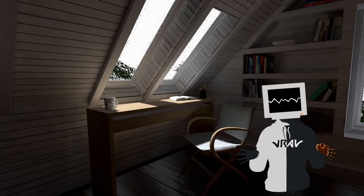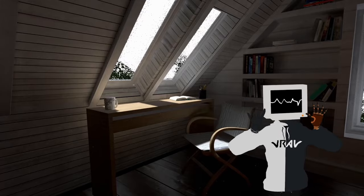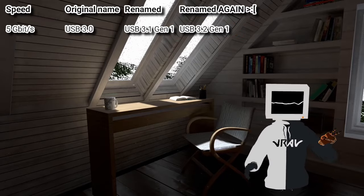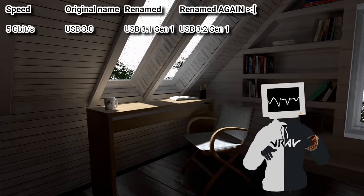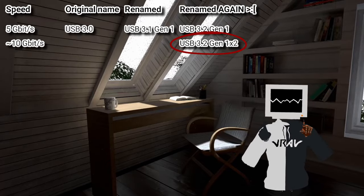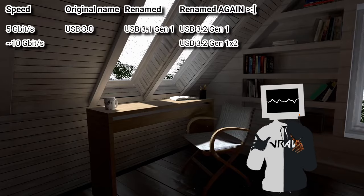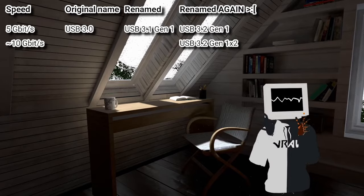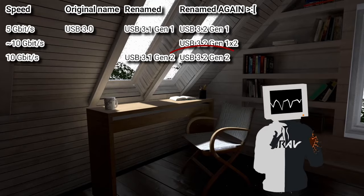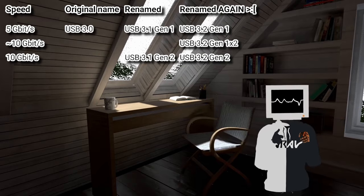Then, apparently not noticing their mistakes and actually wanting to make them worse, they introduced USB 3.2 with four different variants. First, USB 3.2 Gen 1, which replaces the 3.1 Gen 1 — and if you remember, that replaced USB 3.0. They changed the name again — what the heck. Then USB 3.2 Gen 1x2, which is a little slower than USB 3.1 Gen 2. Why would you make it less fast than the previous version? And why would you add another number in the first place? The third variation is USB 3.2 Gen 2, which replaces the USB 3.1 Gen 2 — again, useless.